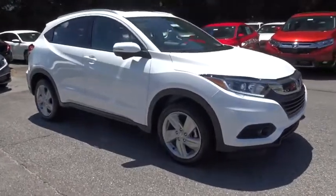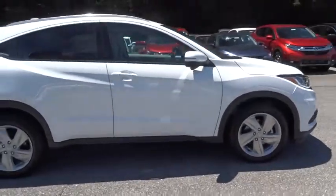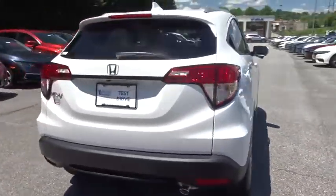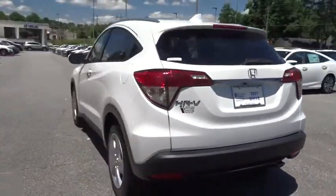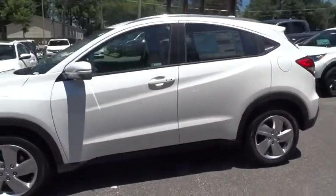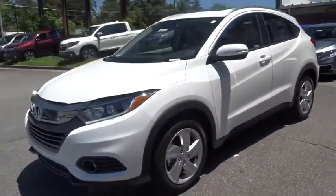2019 Honda HR-V. The HR-V has a good looking exterior with a clean design. It comes with a well-tuned suspension and a handsome and flexible interior with tons of options to choose from. Here are some of this vehicle's great options.